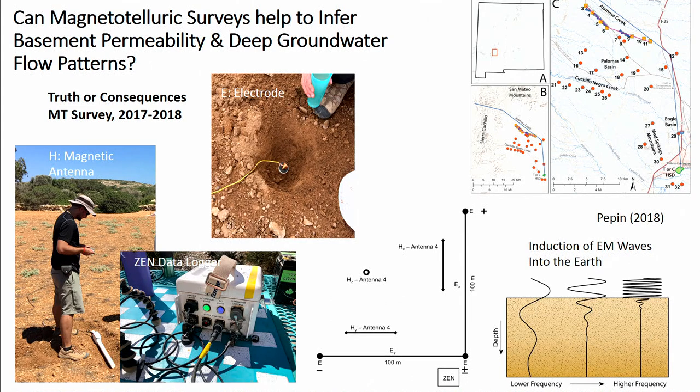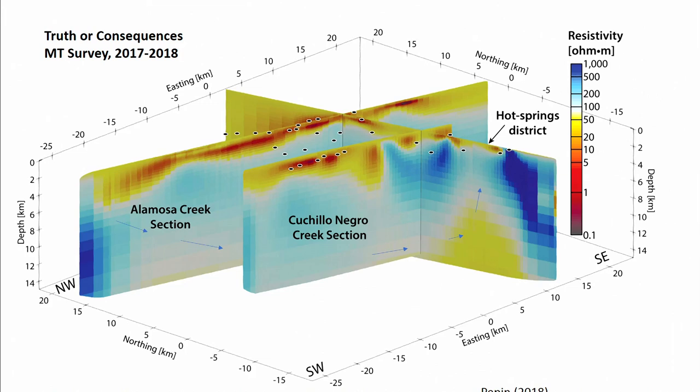We conducted an MT study of this region from the recharge to the discharge area. Jeff Pepin, my grad student, led the charge on that. In the recharge areas up in the mountains of Alamosa Creek and Chichio Negro, you can see more resistive crystalline basement rocks around 100–200 ohm-meters. In the discharge area down by the Hot Springs district, as geothermal fluids pick up heat and salinity along the flow path they become more conductive, and you can image the upflow zone down to 10 kilometers. You cannot produce the thermal anomalies or the salinity without this deep flow system.